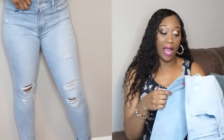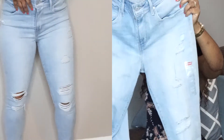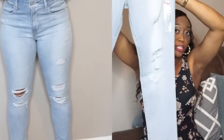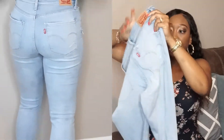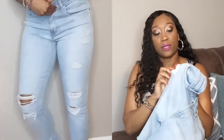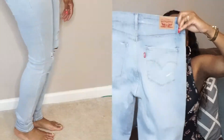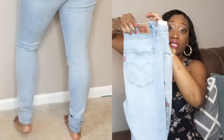One of my favorite pairs are these — a size 10 long, 30 by 32, also the 721 High Rise Skinnies. I've noticed the high rise skinny fits me the best. They're distressed throughout the thigh and the knee, with a little distress on the pocket. The Levi symbol is there too. Your thigh is not out, but if you wanted it to be, you could just move the inside pocket.